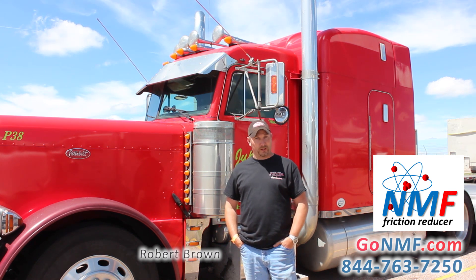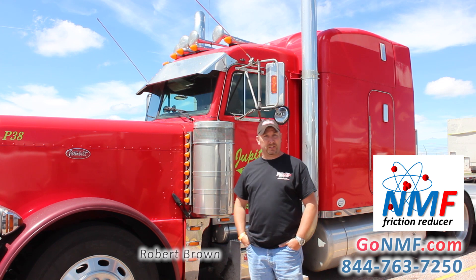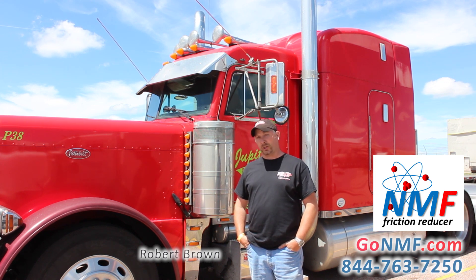Hi, I'm Robert Brown. I work with Allen Bowles with Jupiter Enterprises. This is my 379 Pete. I met Joe here at the racetrack and we started using his product, the NMF, and have seen a lot of changes with our trucks.